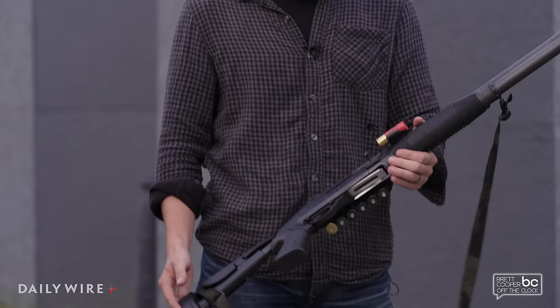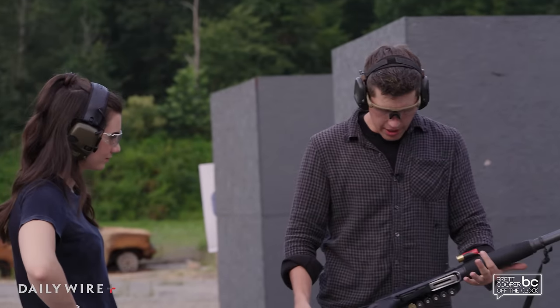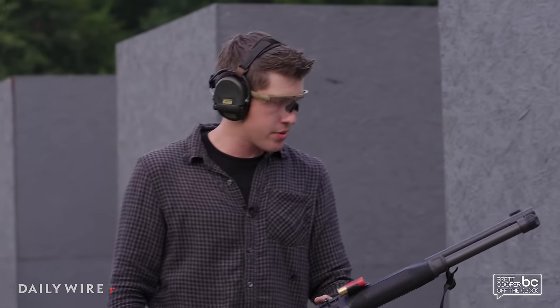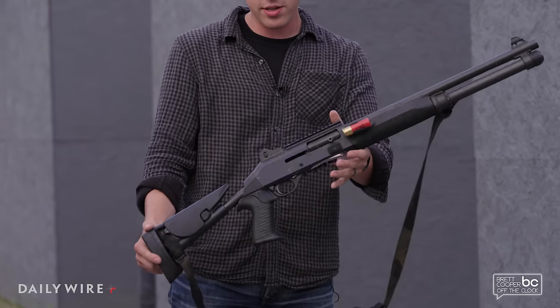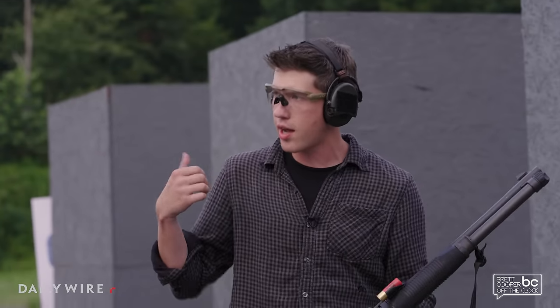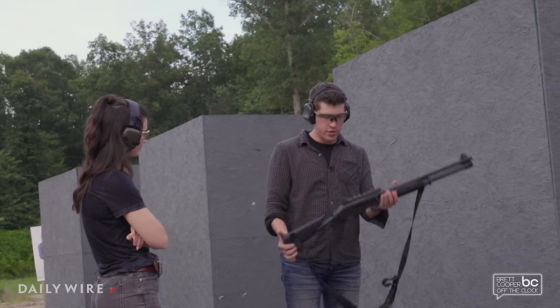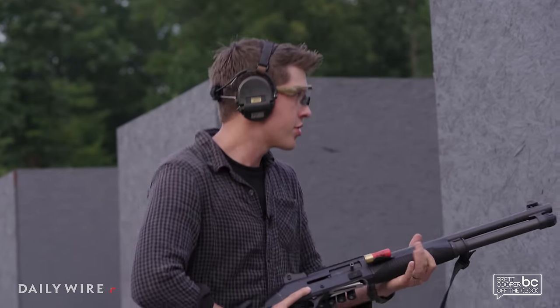What I have right here is a Benelli M4 — a very nice 12 gauge shotgun, not necessarily what a lot of people will have for home defense; they'd probably have something like a pump action. But what I want to demonstrate is the recoil of a weapon like this. It is much harder to control than the guns you just shot. I'll shoot it to show what someone with some experience can do with a shotgun — but it's still pretty difficult to shoot.